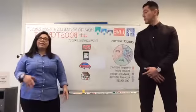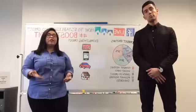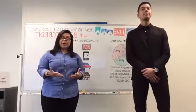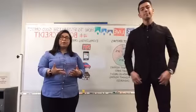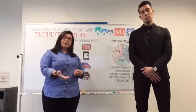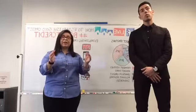We have these things called secured credit cards. A secured credit card is a great way to begin to establish credit. You can secure the amount that you borrow with a security deposit, and the amount that you deposit into a secured credit card becomes your credit line — your credit limit.